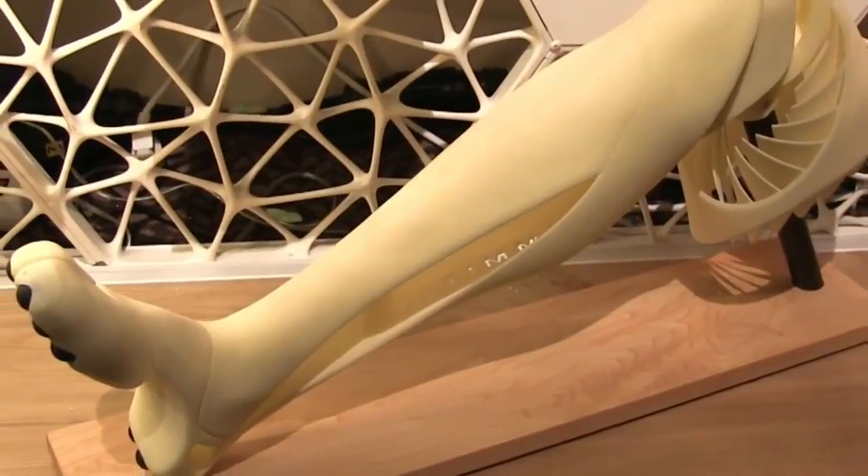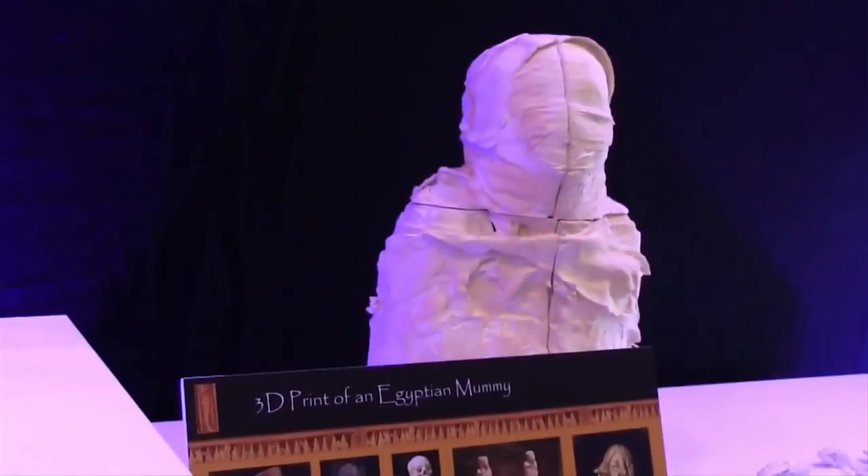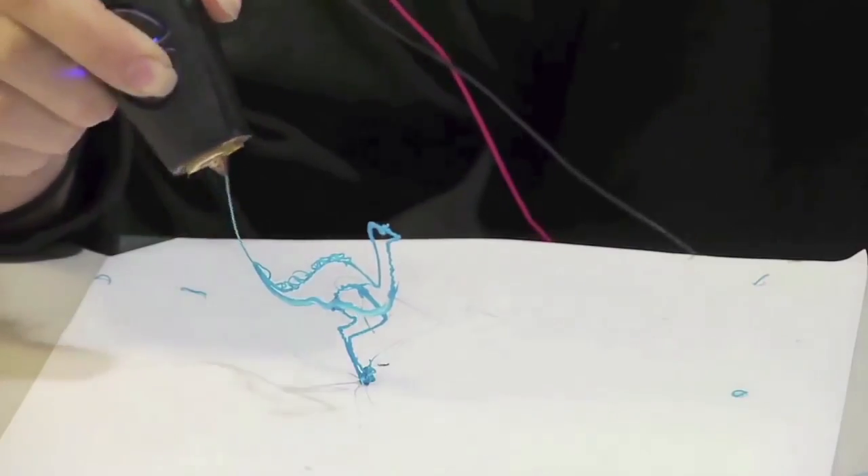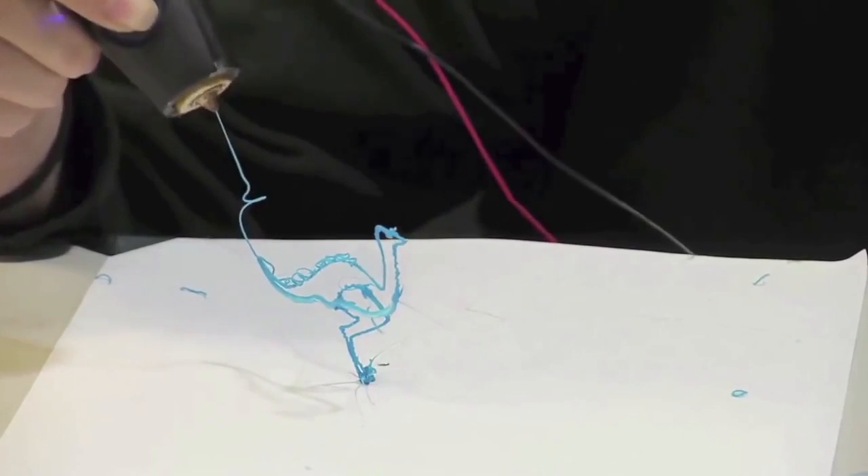One of the coolest things about 3D printing is that it's a community that never stops innovating. There are hundreds of innovators who are making little tweaks to these products and trying out different things, and so it really gives everybody an opportunity to create anything they can imagine.